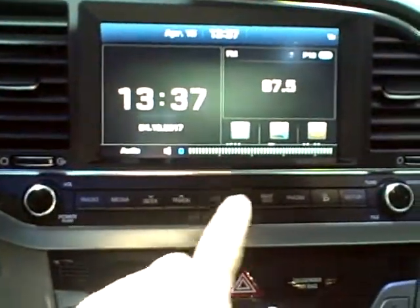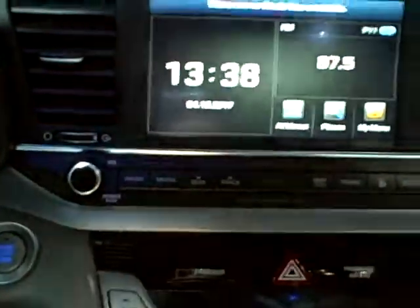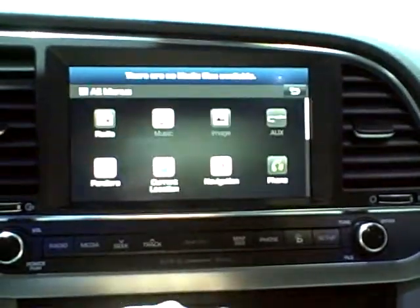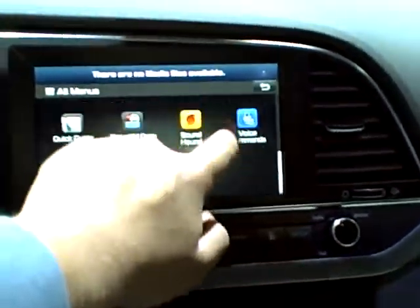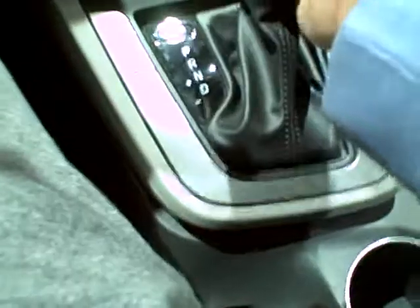No navigation here. It's a nice infotainment system — it's pretty responsive. You have your climate control, automatic, three stage heated seats, center console, and a sunroof.